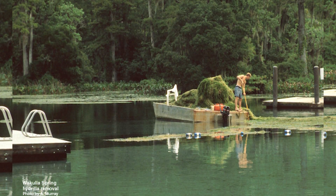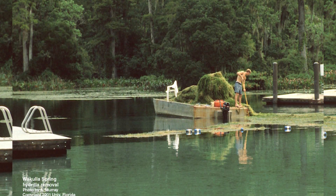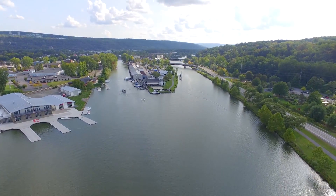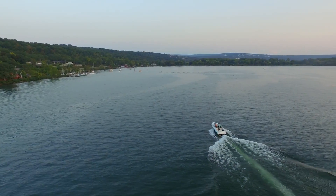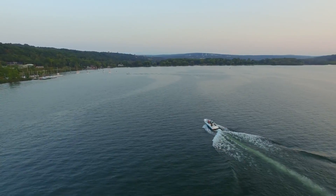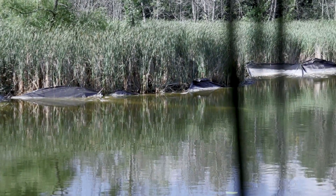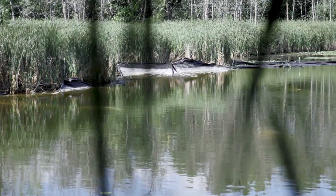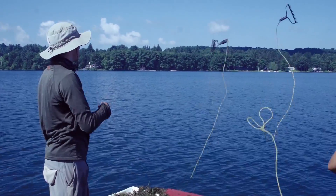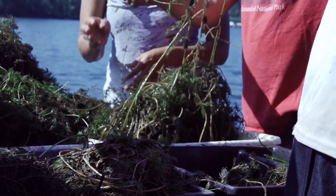Hydrilla has been especially invasive in Florida, where the vast majority of waterways have been impacted by this plant. In New York, hydrilla is found in several water bodies, and in the past few years has been newly detected in numerous locations throughout the state. Unless it is controlled, hydrilla will overwhelm these lakes and rivers, like it has in Florida. But if we detect it early and respond quickly, we can keep hydrilla isolated and contained.